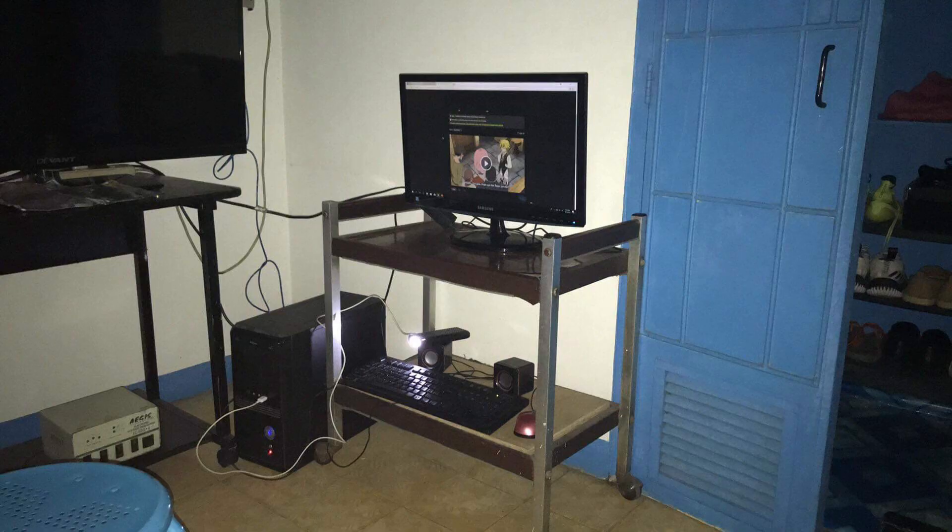So this was my setup from 2 years ago. I'll tell you a little story about it. Back then, I used to have a laptop but unfortunately it died on me. This was the laptop I used back when I was in senior high school. Unfortunately, I didn't have enough money to buy a new laptop or a PC.